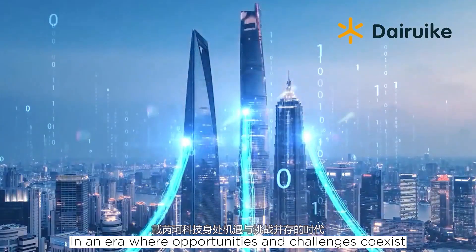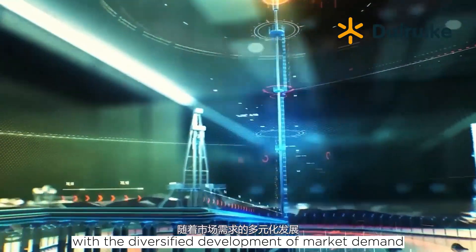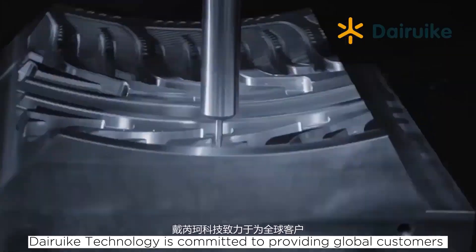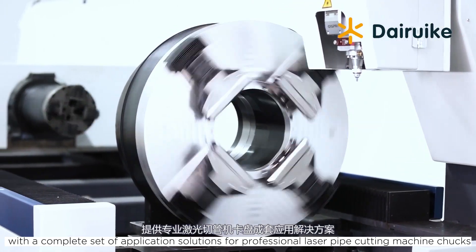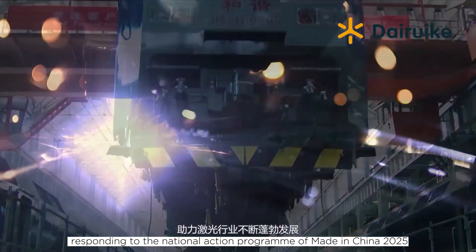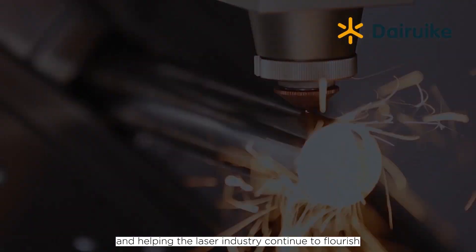In an era where opportunities and challenges coexist with the diversified development of market demand, Daruk Technology is committed to providing global customers with a complete set of application solutions for professional laser pipe cutting machine chucks, responding to the National Action Program of Made in China 2025, and helping the laser industry continue to flourish.